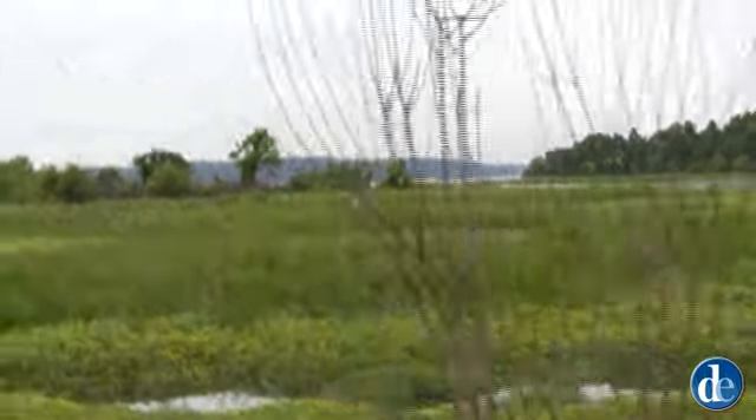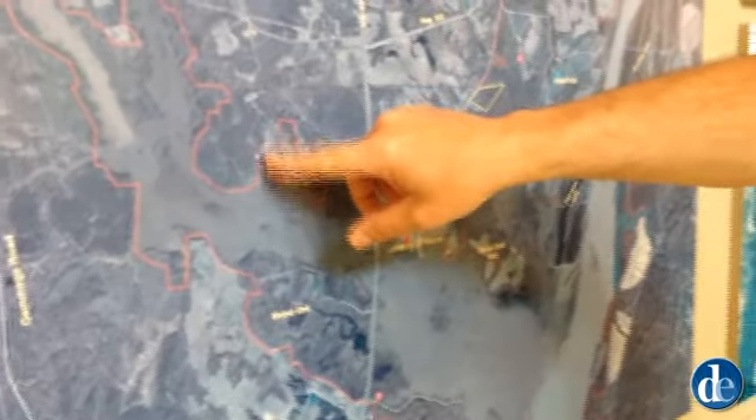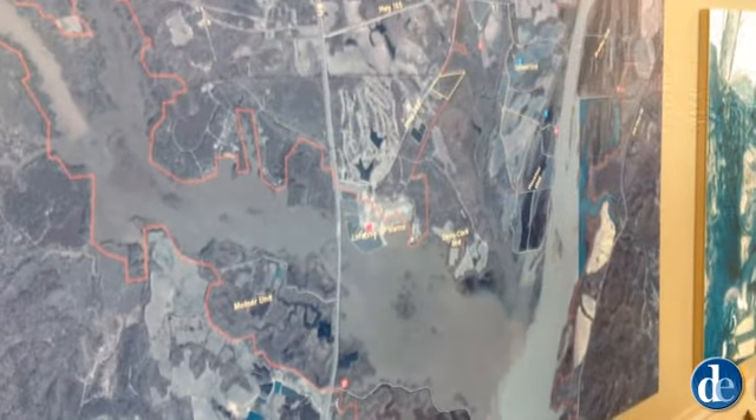Our first stop: refuge headquarters, to meet up with refuge manager John Earl for a tour. This is also where you can pick up park maps and a birding guide.